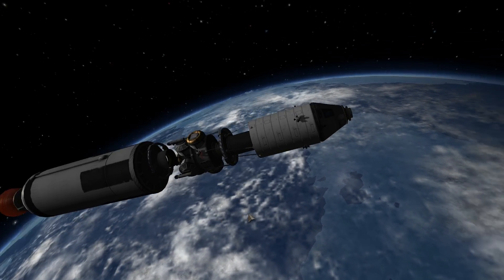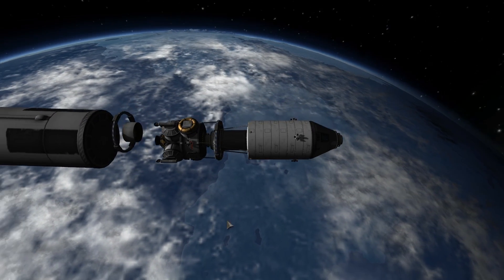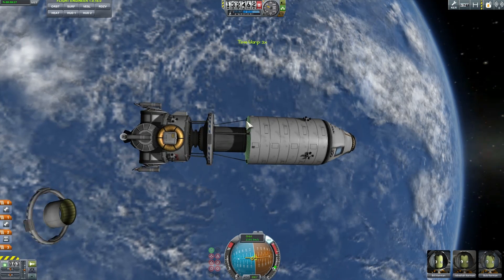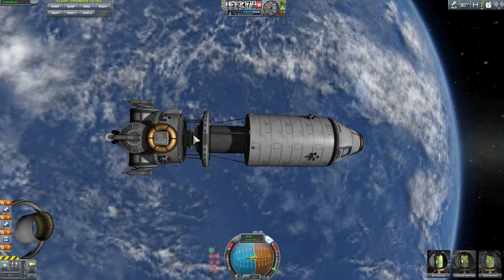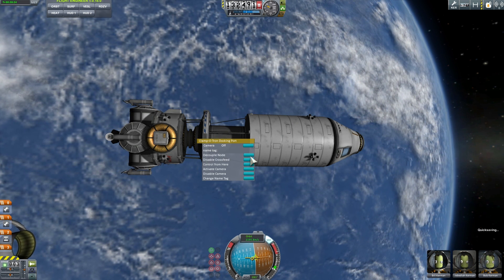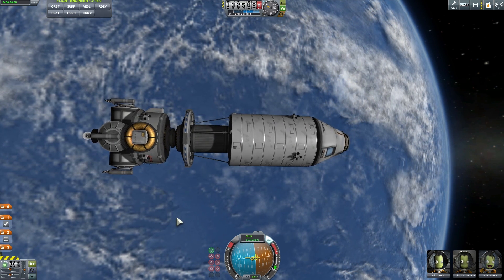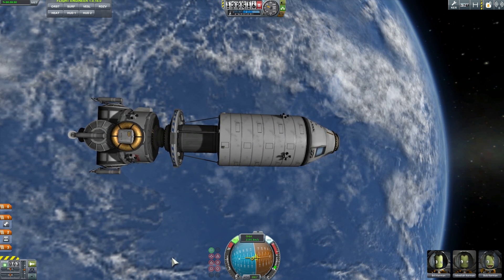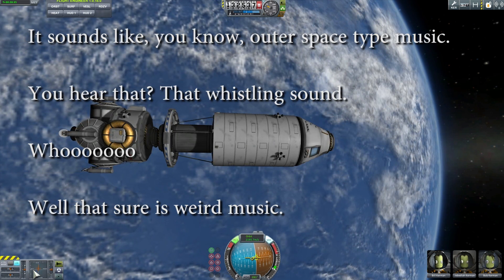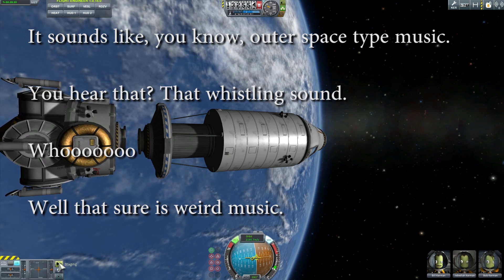When the astronauts were on the other side of the moon and the moon was blocking communication with Earth, for the entire hour they heard something they later described as strange, otherworldly music coming through the Apollo module's radio. This was recorded during conversation between all three of them, and they actually said something along the lines of: 'It sounds like outer space type music. You hear that whistling sound? Woo. That sure is weird music.'